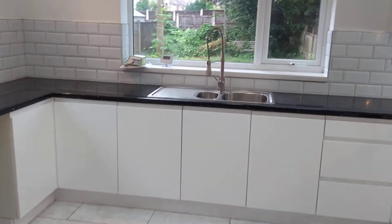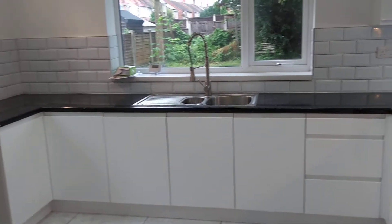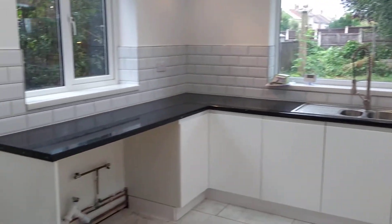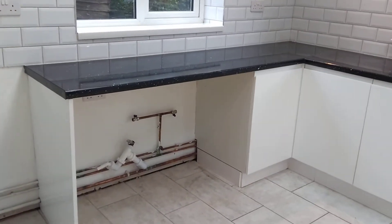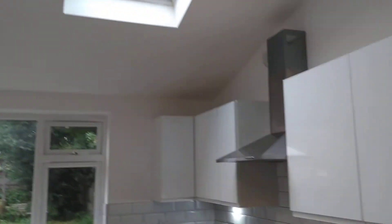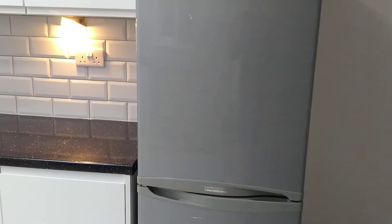And then this is the kitchen extension with a 5-ring gas burner, electric fan oven, lots of storage units, one and a half bowl sink, space for a dishwasher and a washing machine. Two Velux windows, of course an extractor, and a fridge freezer should you want it.